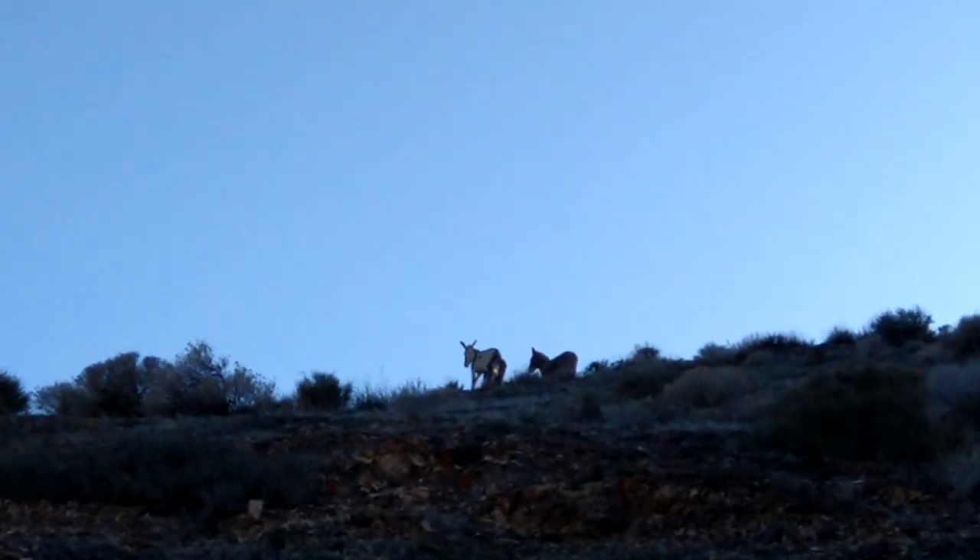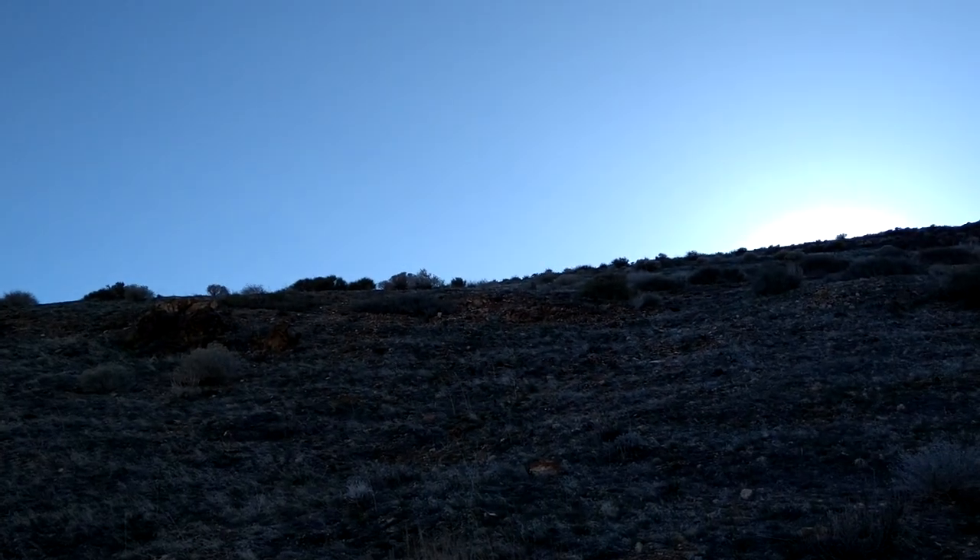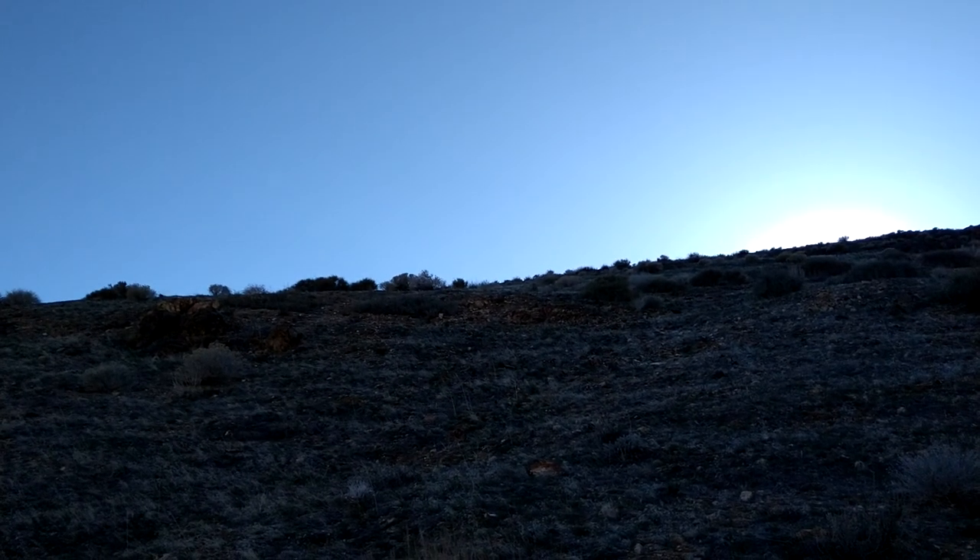You would think a camera on a Motorola cell phone in 2021 should at least be able to zoom and not be fuzzy like this. Oh well, they're gone.